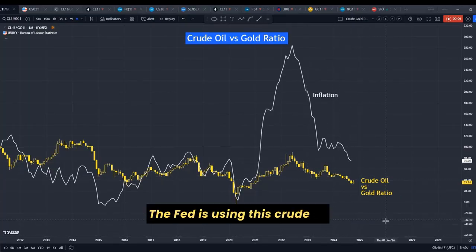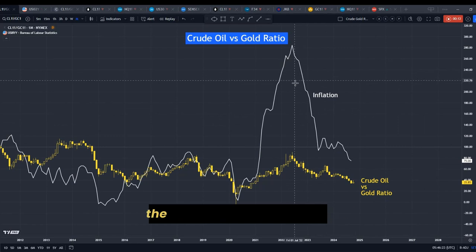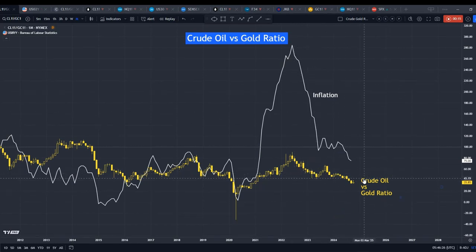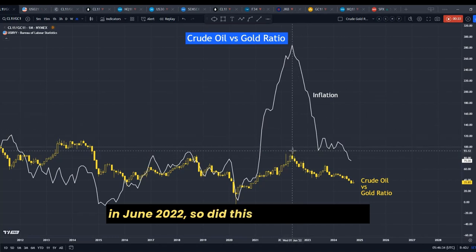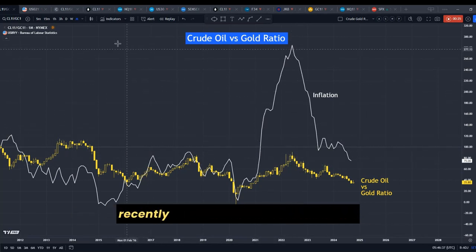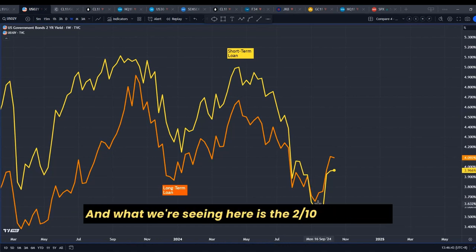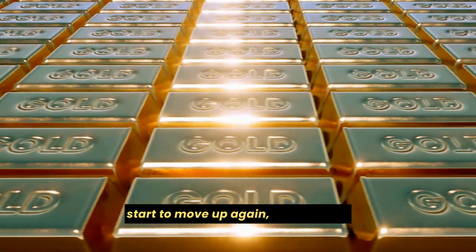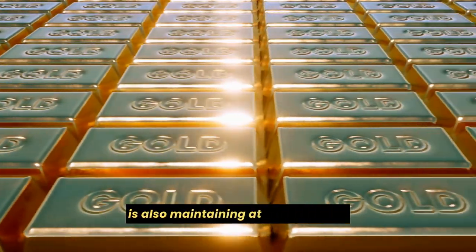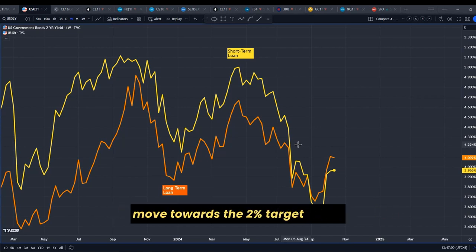The Fed is using the crude oil versus gold ratio in tracking inflation. The white line is inflation and the yellow line is the ratio. We saw that when inflation peaked at 9% in June 2022, so did this ratio. Although we recently saw a cut in interest rates, and looking at the 2-10 year yield, the yield or interest rate has started to move up again. Gold is also maintaining at its high point, which makes us wonder: will inflation still move towards the 2% target, or is it still at risk of rising further?